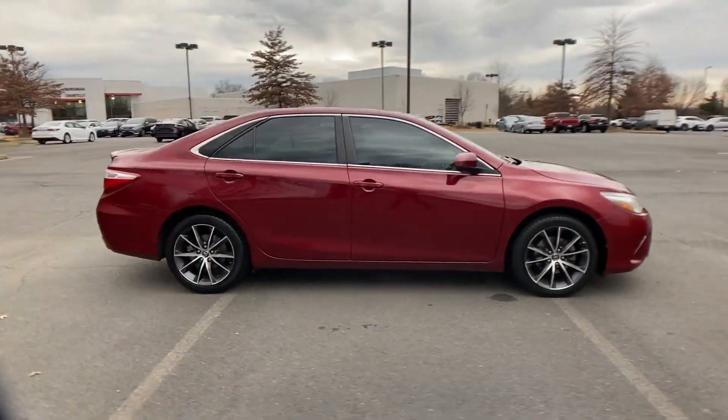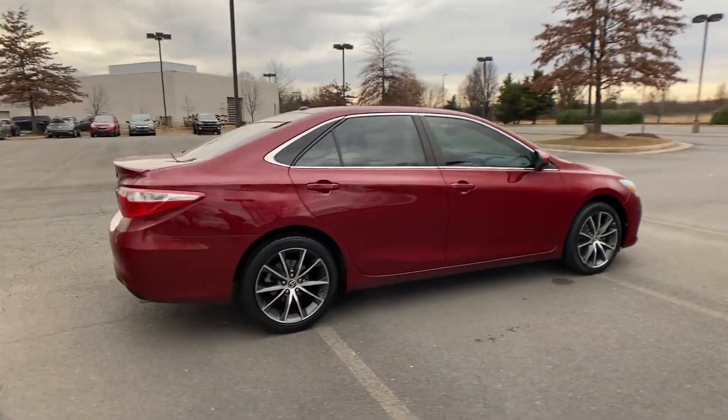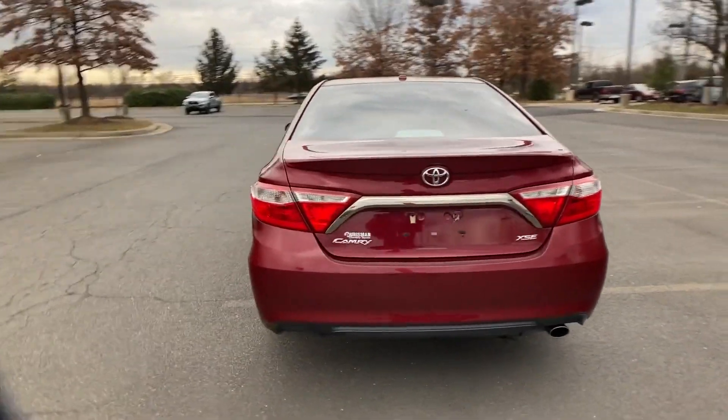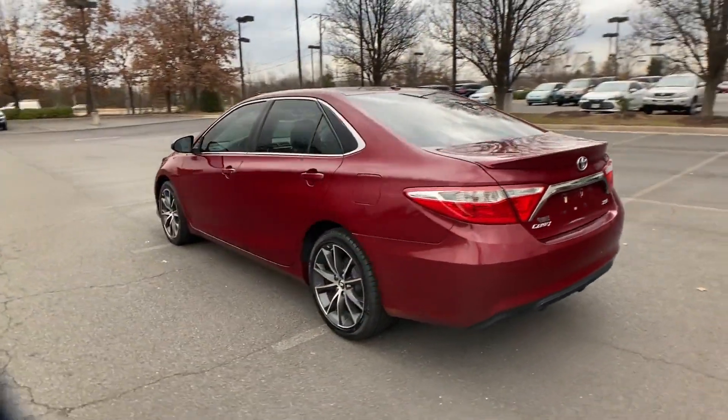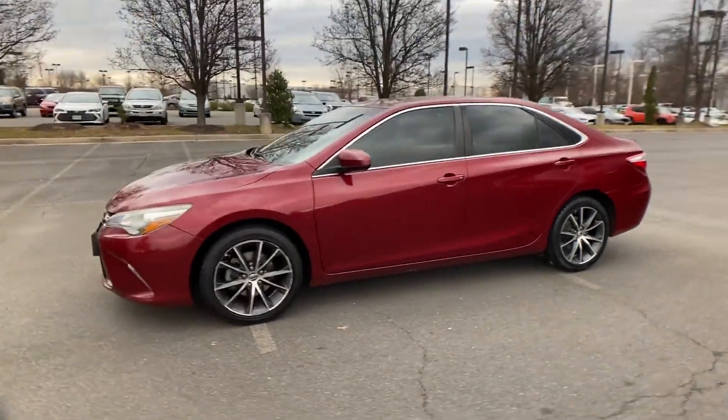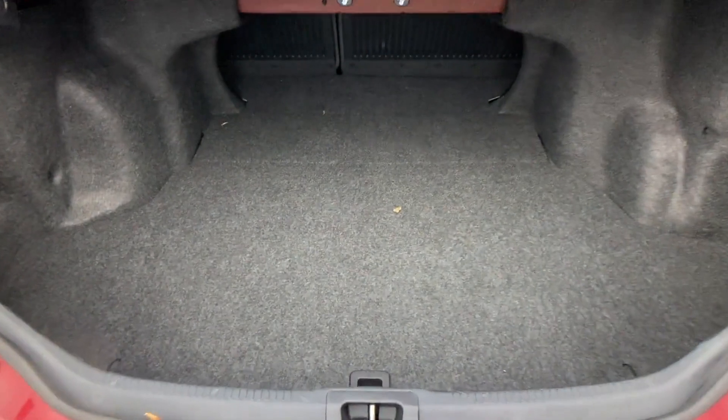If you're looking for extras, look no further than these built-in features: heated side view mirrors, backup camera, power driver seat, pass-through rear seat, Bluetooth, brake assist, keyless entry, front bucket seats, steering wheel audio controls, and engine immobilizer.